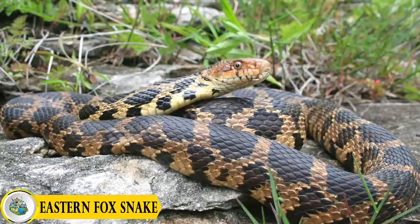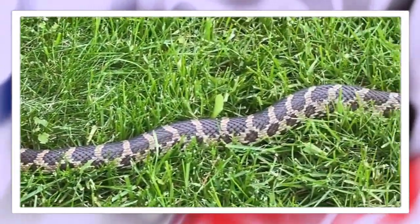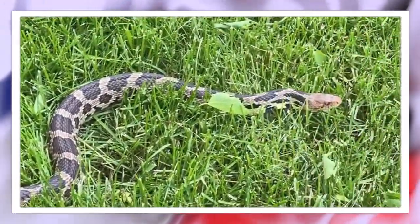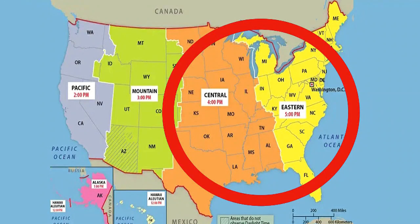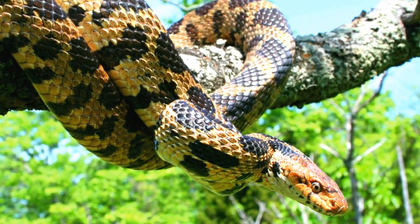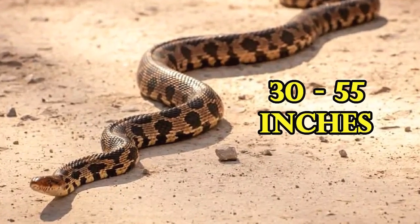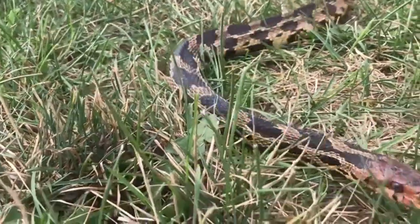Species number two: the eastern fox snake. The eastern fox snake is a non-venomous colubrid snake found primarily in the central and eastern regions of the United States. Eastern fox snakes are medium to large sized species that typically range from 30 to 55 inches in length, though some individuals may grow even longer.